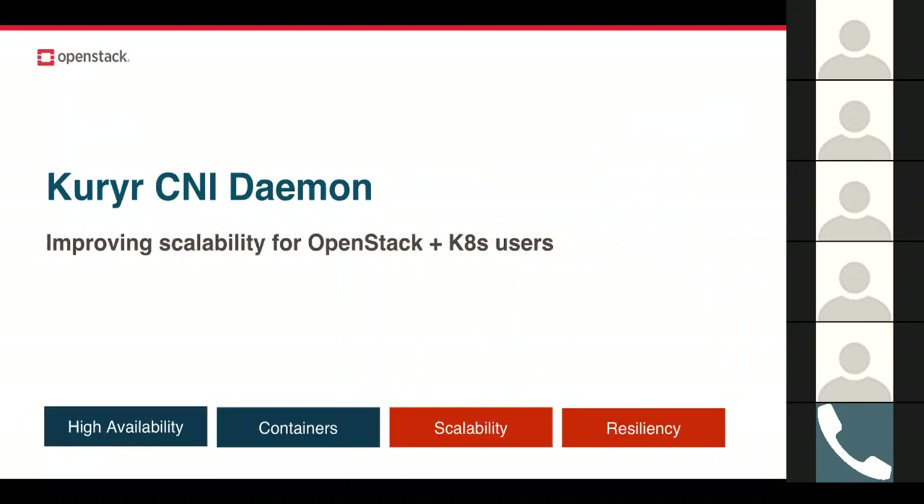Currier CNI daemon is about improving scalability for users with a mixed OpenStack and Kubernetes environment. Currier is a growing OpenStack project that bridges container networking frameworks and OpenStack networking. It's not an all-encompassing networking solution — it's really about finding those gaps between what's expected of container networking and Neutron, so OpenStack users can deploy containers at scale without piecemealing networking solutions for corner cases.